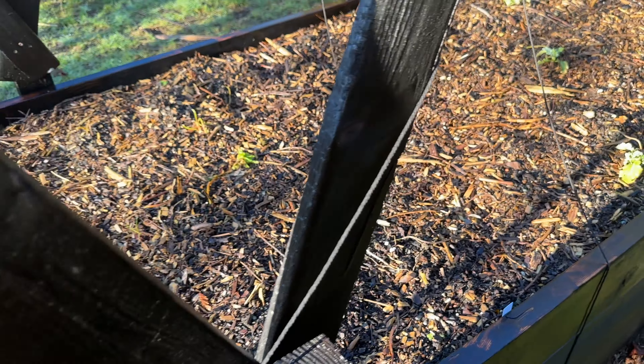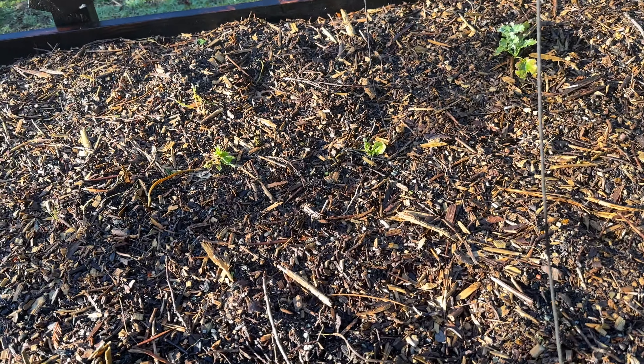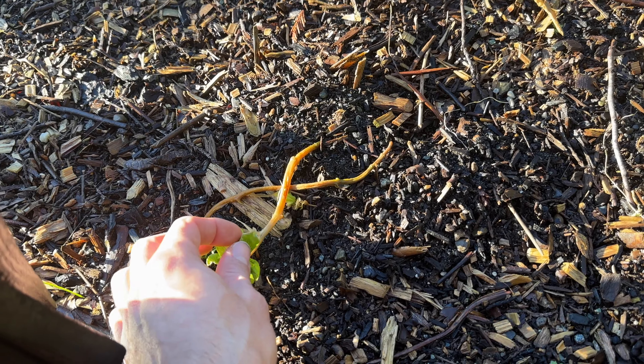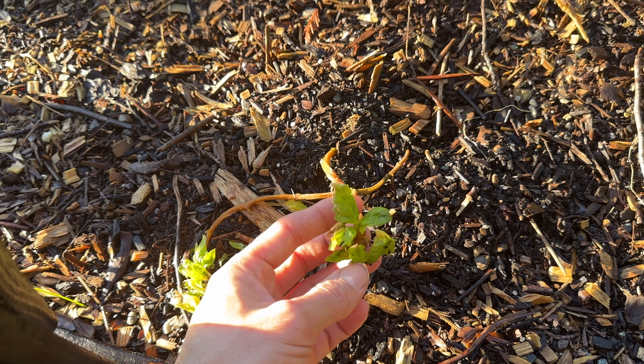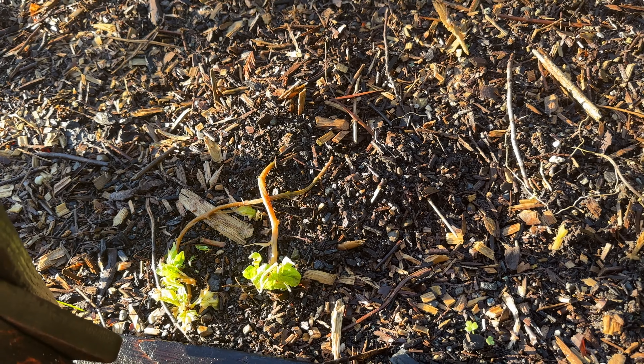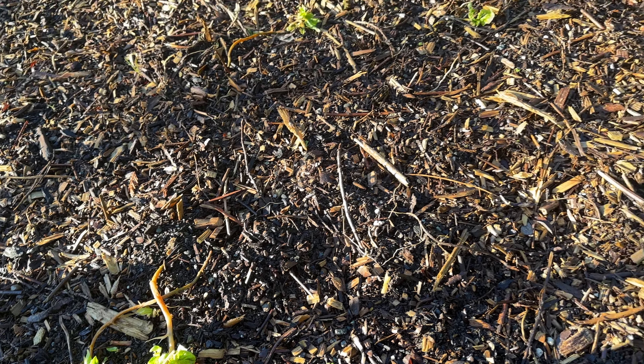Over here is some very sad-looking spinach. The spinach is the one I feel like didn't survive the winter the most. I don't know if it's capable of recovering — it looks a little funny — but I'm just going to leave it and see what happens.